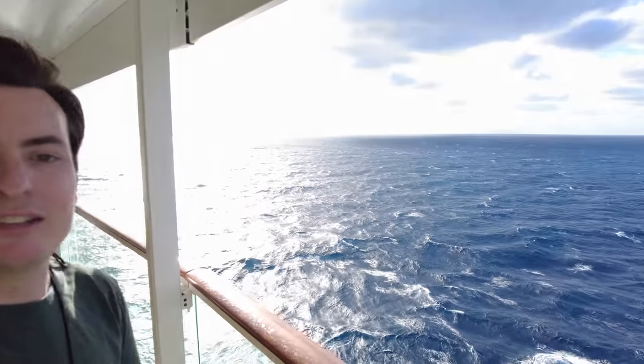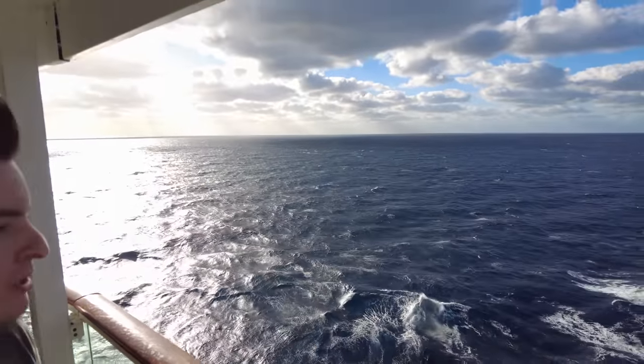Good morning from our royal suite. We spent the morning in the hot tub looking out at the ocean, watching the ship pull up to Coco Cay and then start pulling away. We knew this might happen because there's a cold front coming through — it's very windy outside. The captain came on the PA and said it's way too wavy and windy to dock at Coco Cay.